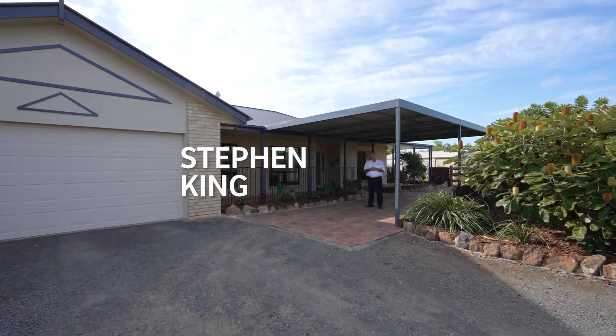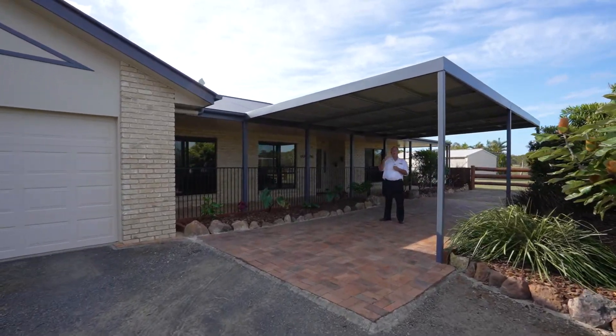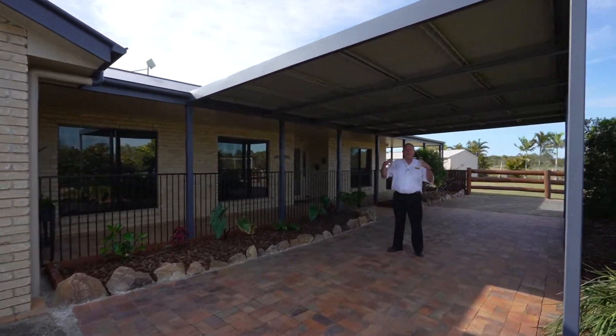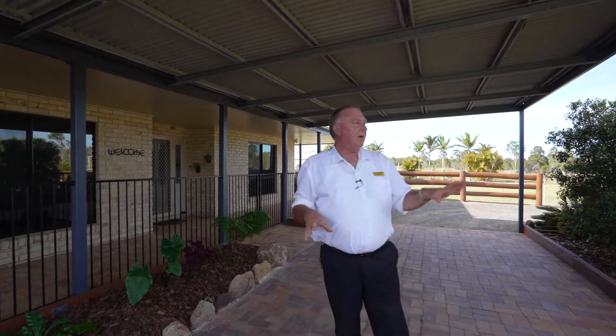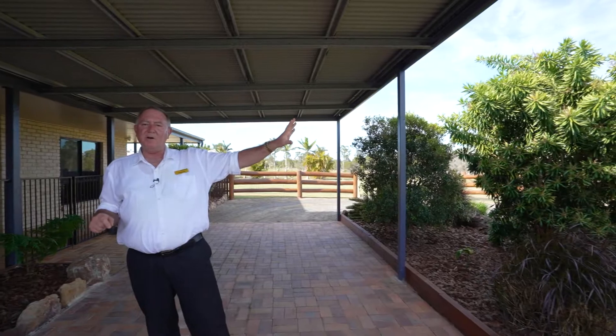Hi, my name is Stephen King from Rain and Horn, Harvey Bay. We have a unique property here — a four bedroom home with high ceilings, set on 40 acres. We are close to absolutely everything in town, literally 10 minutes from anything. There's a circular driveway here, an amazing driveway which you'll see as you come up.